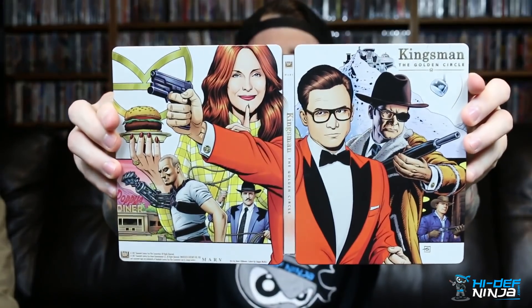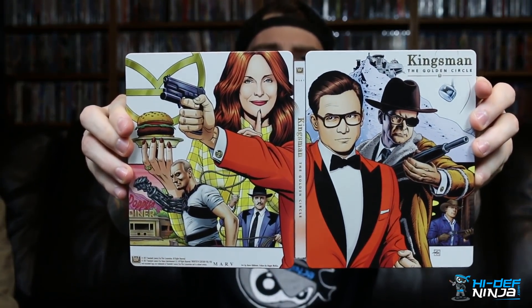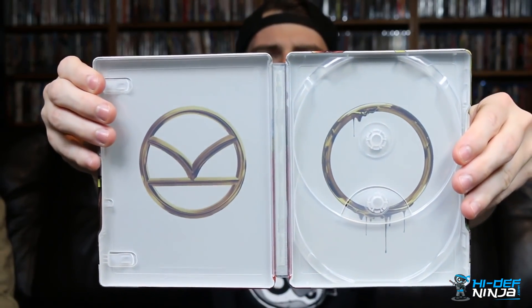Same style, same artwork, different characters. They're both just so awesome together. The inside artwork is a little bit better on this one in my opinion than the first one, but still clean and simple — to the point. Let's see them together because these two are so great.